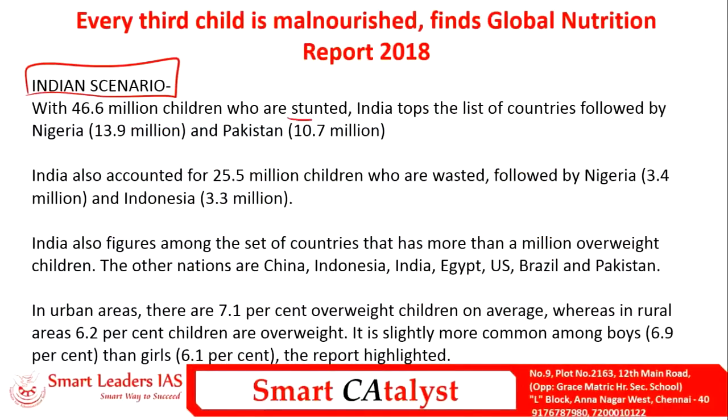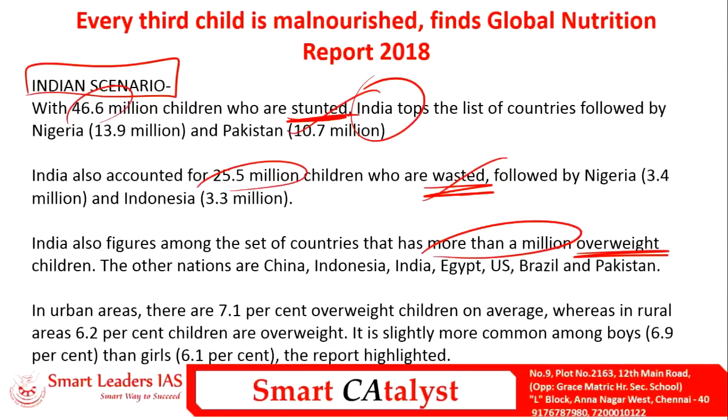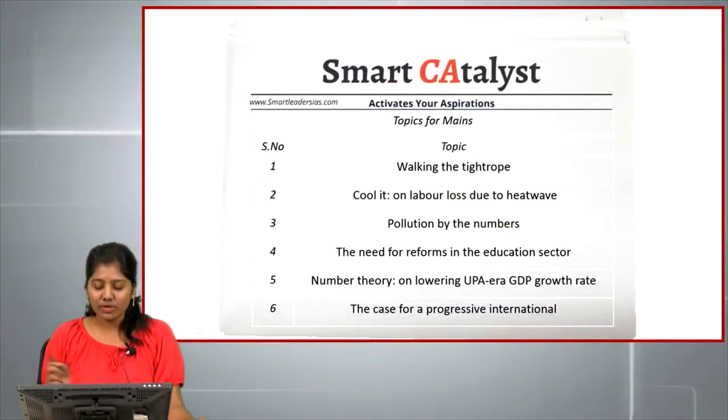In India, in terms of stunting and wasting, India tops the list — nearly 46.6 million children are affected by stunting and 25.5 million by wasting. In terms of overweight, India is among countries with more than a million overweight children. In urban areas, 7.1% of children are overweight on average, versus 6.2% in rural areas, and overweight is more common among boys than girls.